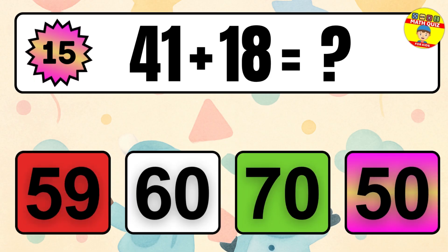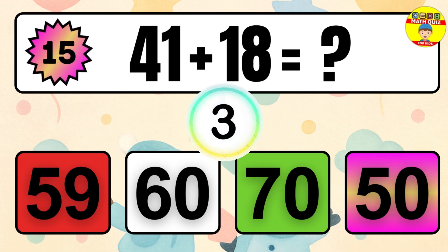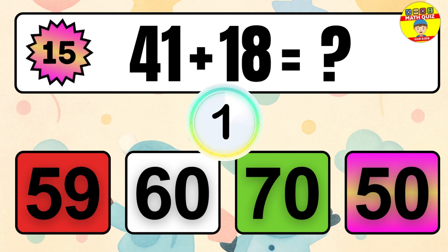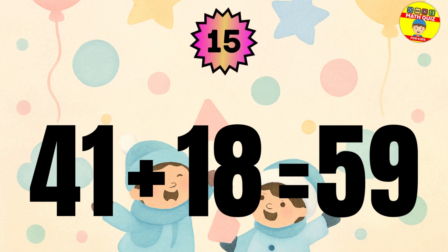Question 15. 41 plus 18 equals what? The answer is 41 plus 18 equals 59.